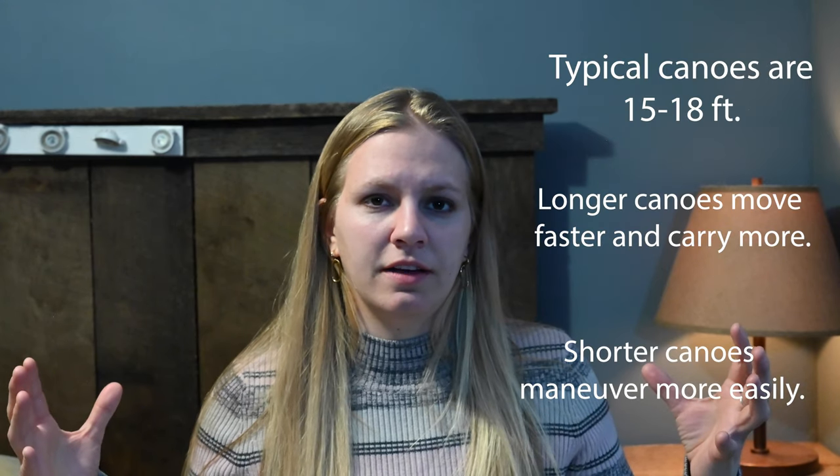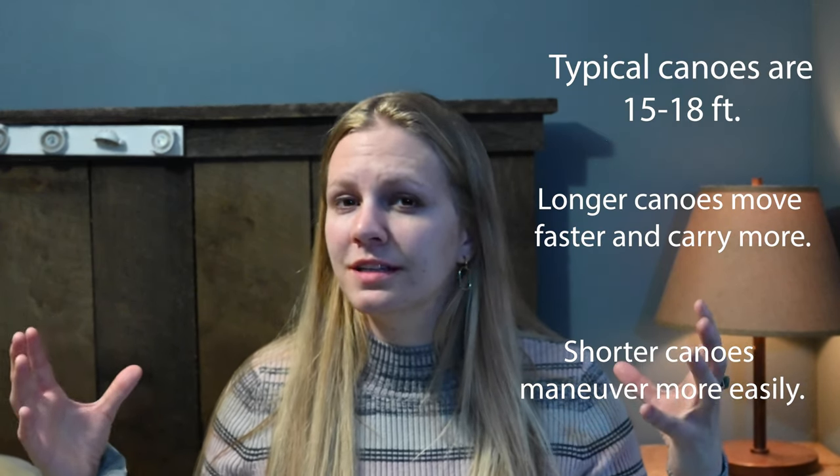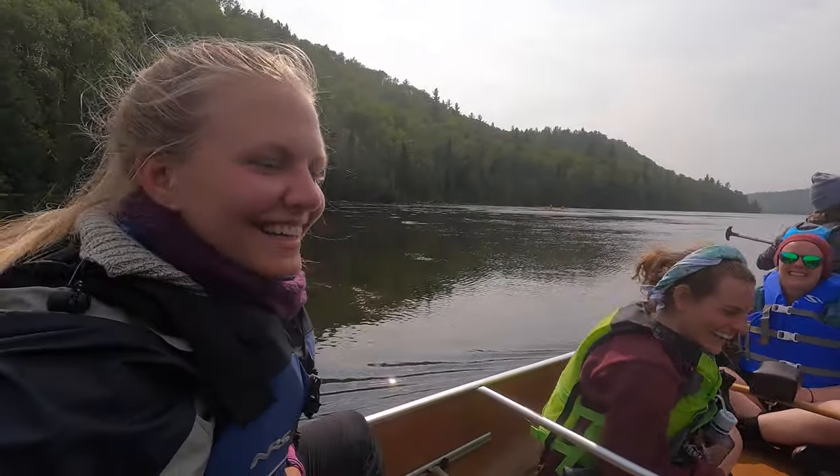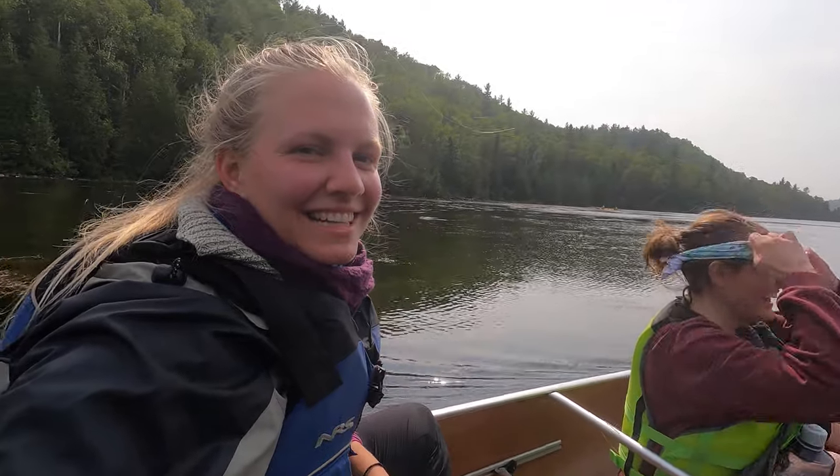A longer canoe is going to be great for having a lot of storage or extra people. I have a 17-foot canoe and I can fit three people in it just fine. I've fit four people in it as well, though four people wouldn't all be able to paddle very easily. I've used a 15, 16, and 17-foot canoe solo, but the shorter canoes I find a little bit easier.